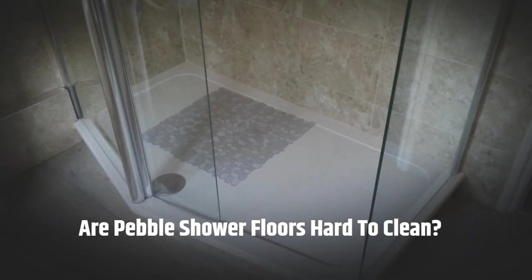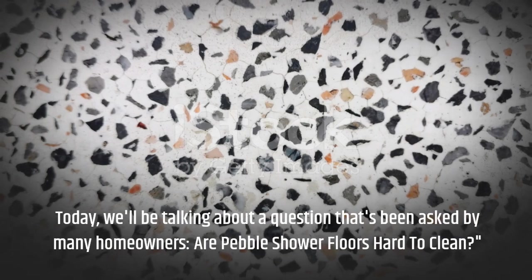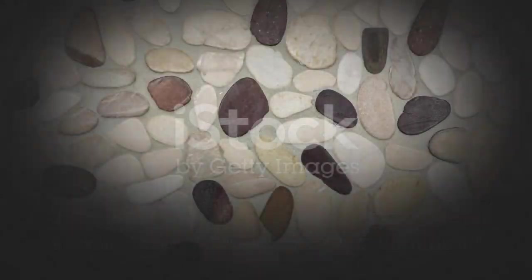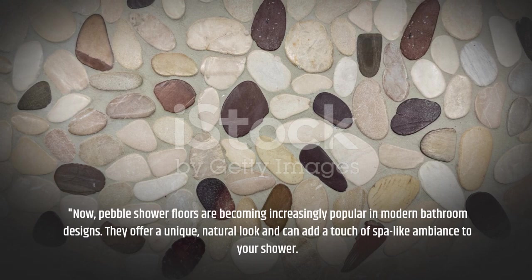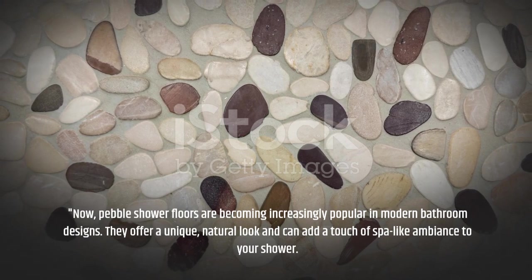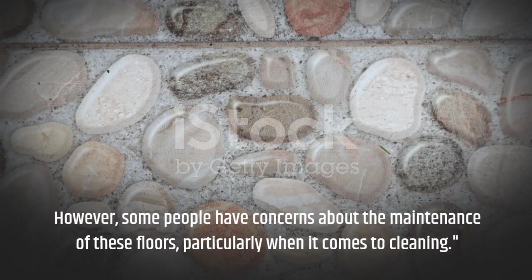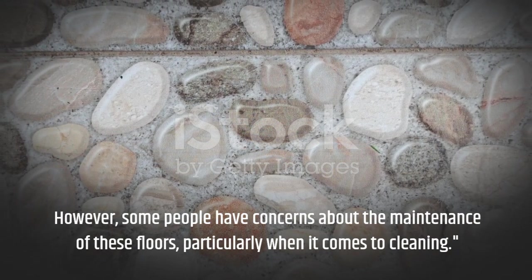Are pebble shower floors hard to clean? Today, we'll be talking about a question that's been asked by many homeowners: are pebble shower floors hard to clean? Pebble shower floors are becoming increasingly popular in modern bathroom designs. They offer a unique, natural look and can add a touch of spa-like ambience to your shower. However, some people have concerns about the maintenance of these floors, particularly when it comes to cleaning.